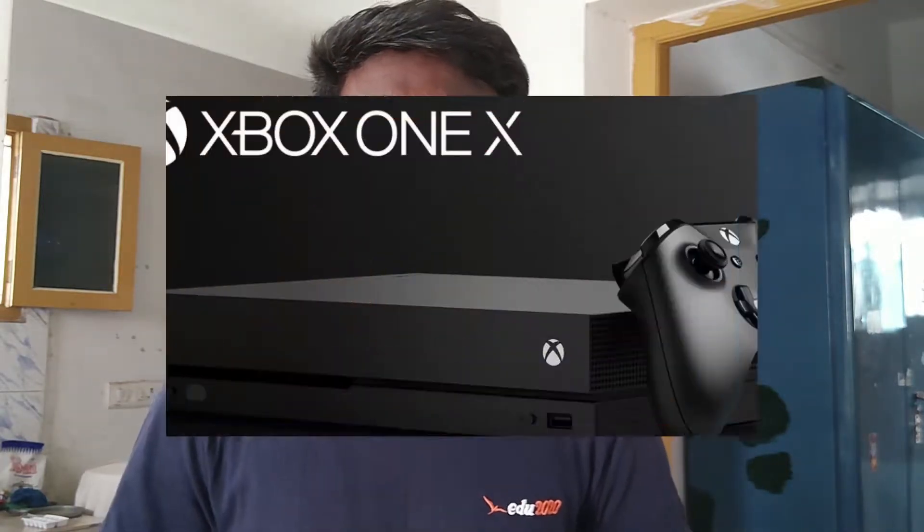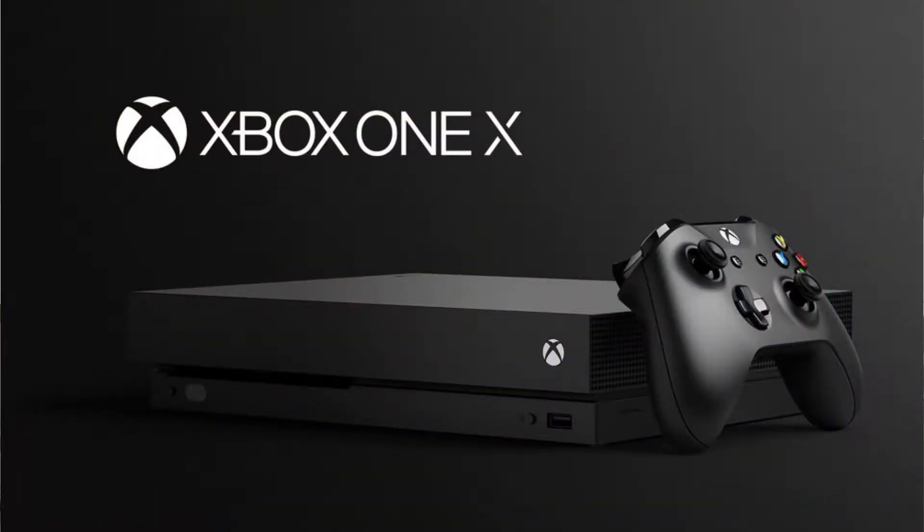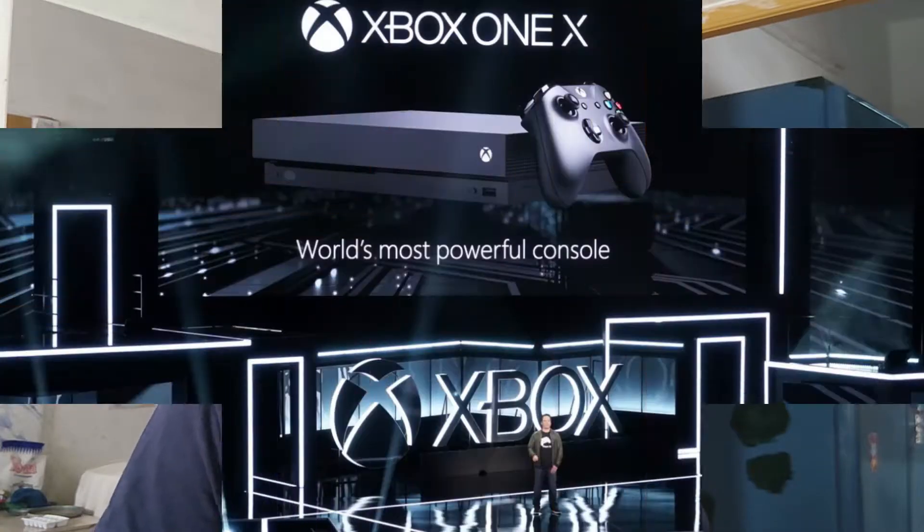Hello friends, I am talking about TechTamilion. In this video, I want to talk about Microsoft's new gaming console — the Xbox One X. Microsoft announced a new console on the market.